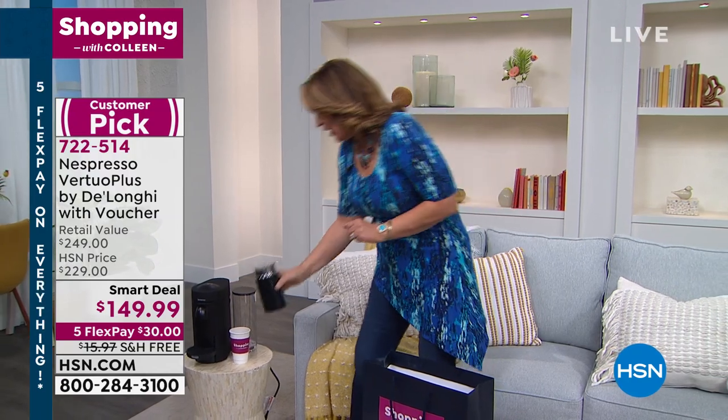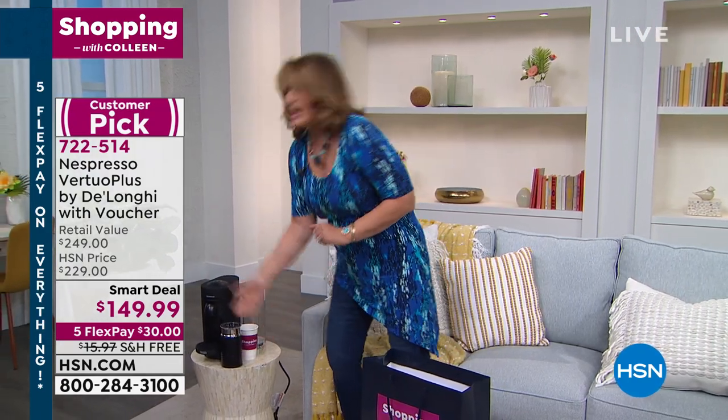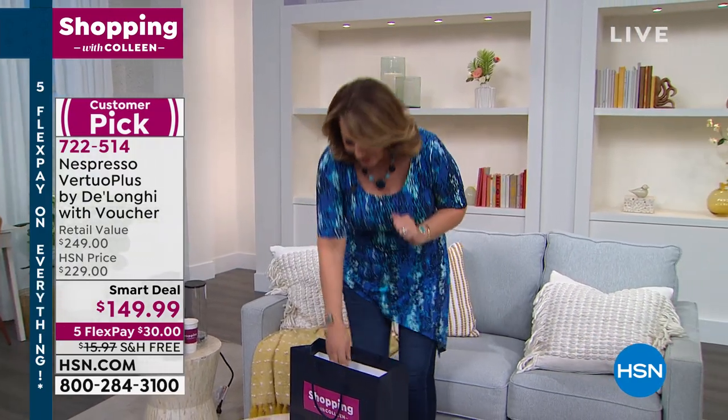And you get the frother — the $99 frother included with $33 worth of coffee included. So that's coming up.